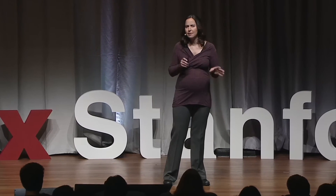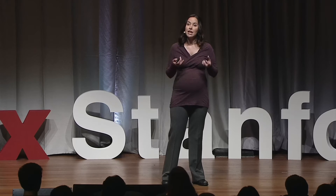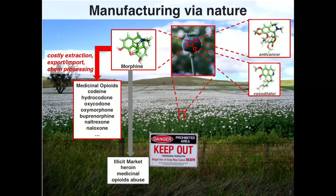The plant produces a very complex mixture of all these different compounds together, which adds a lot of cost and complexity in trying to separate them into purified amounts for use as medicines. Ultimately, those challenges limit our access to those other medicines. And as many are aware, this type of manufacturing feeds directly into an illegal market where poppies can be farmed for heroin, and there's also abuse of medicinal opioids.